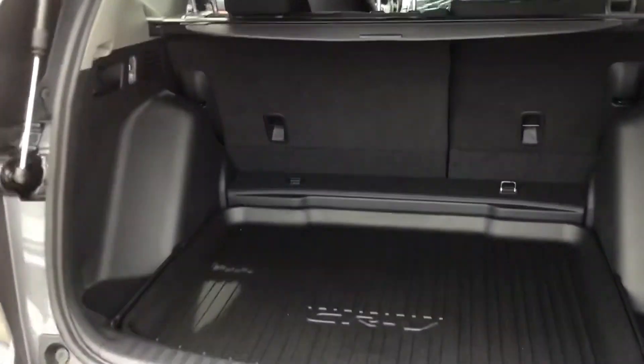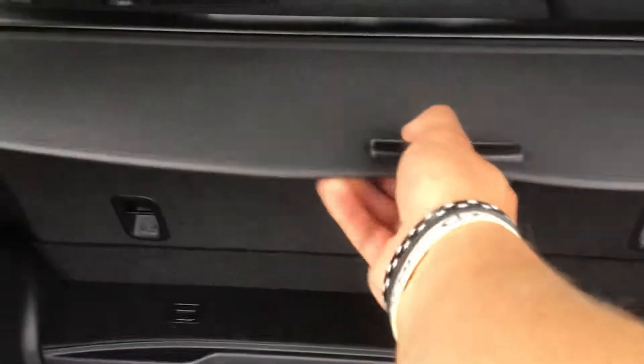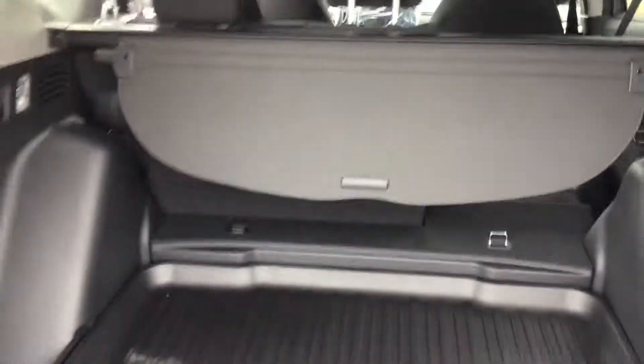In the back, easy lift tailgate. And a cargo tray, all-weather cargo mat in the back. Privacy cover as well — you can pull this out and cover up any of your cargo in the back. Pull this lever here on the side, drop down that second row and it'll go completely flat. Same lever on the other side for this other side.